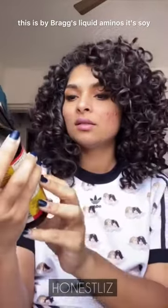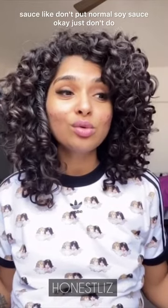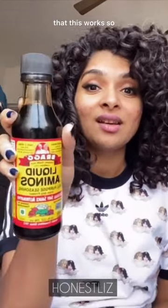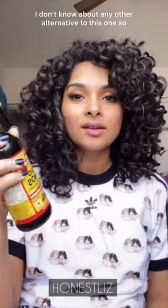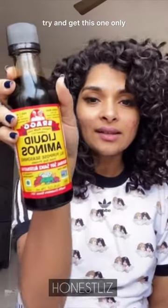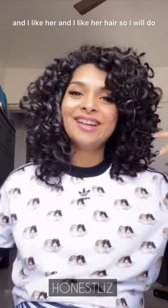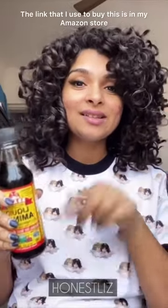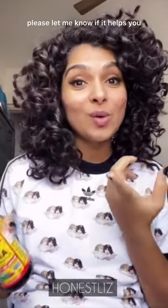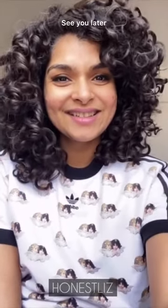If you don't want to complicate things, just add it in your deep conditioner. This is Bragg's Liquid Aminos — don't put normal soy sauce, just don't do that. This is what Felicia also uses and I like her hair, so I'll do what she says. The link to buy is in my Amazon store. If you use this, please let me know if it helps — we can troubleshoot. Bye, see you later!